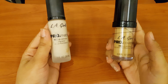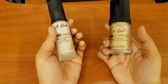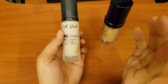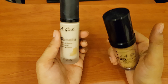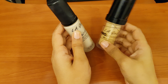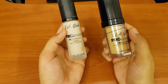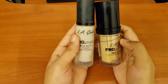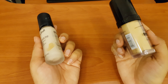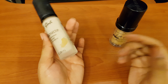I hope you liked this review of the LA Girl foundations, which was highly requested. I have also uploaded reviews of the Maybelline foundation and other foundations. Inshallah, the next video will be helpful too. Subscribe and share the video so you can help others, and click the bell icon for notifications. See you in the next video — Allah Hafiz.